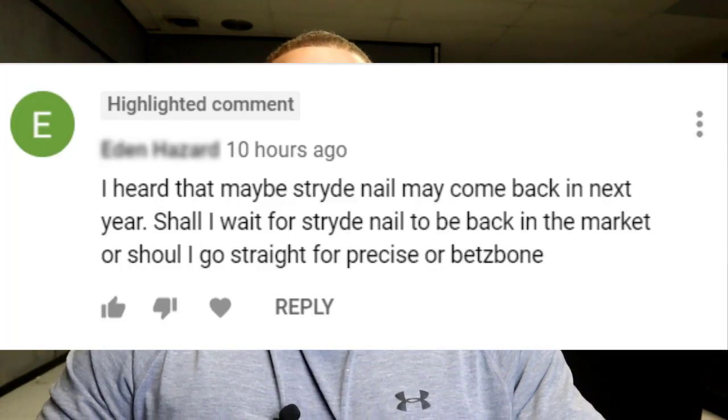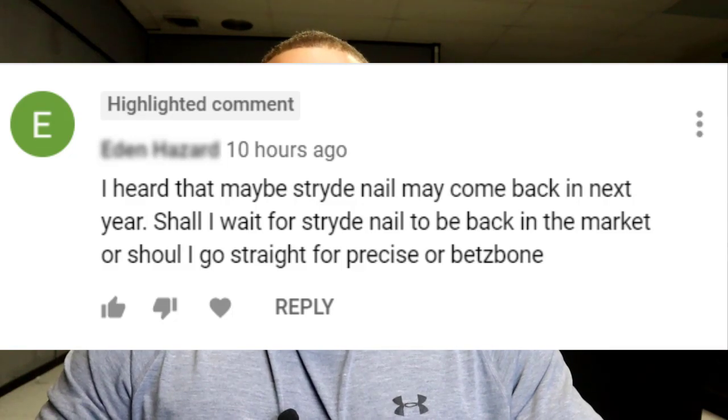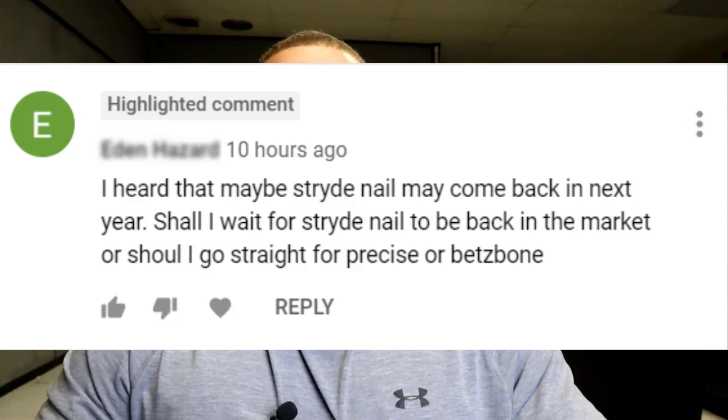Hey, what's up guys? Victor from Cyborg for Life. Hope you all have been well lately. Today I want to do a brief compare of the pros and cons of the Precise and Stride internal lengthening nails, because I've been getting a lot of questions lately about whether people should wait for the Stride nail to come back to the market or get lengthening done with the Precise nail or some other fully weight-bearing internal lengthening device. We're going to do a brief compare and contrast of each to help everyone make an educated decision.